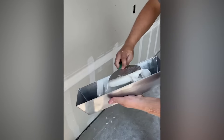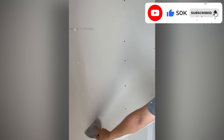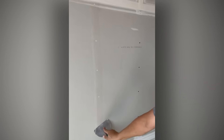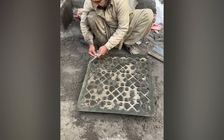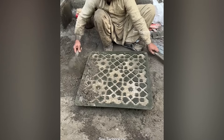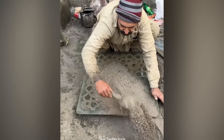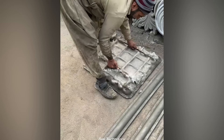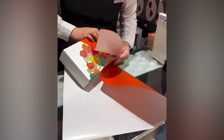Believe it or not, there's very little difference between filling holes in a wall and icing a cake. This guy has the opposite set of skills to most men.